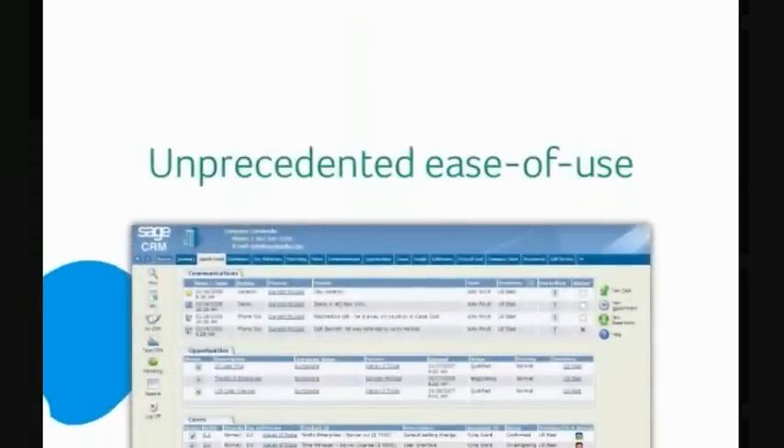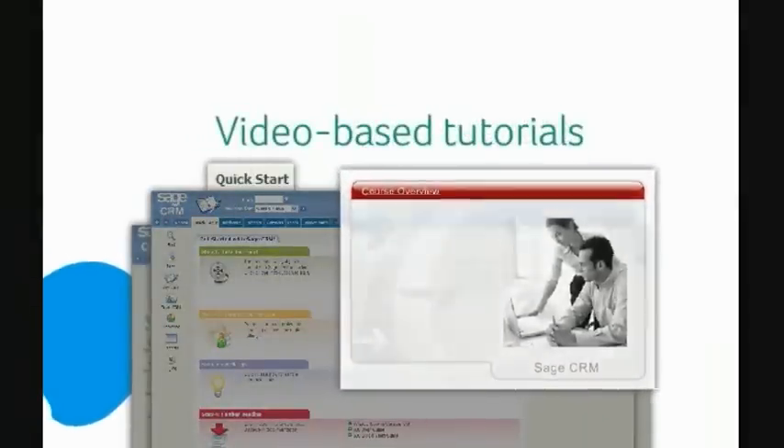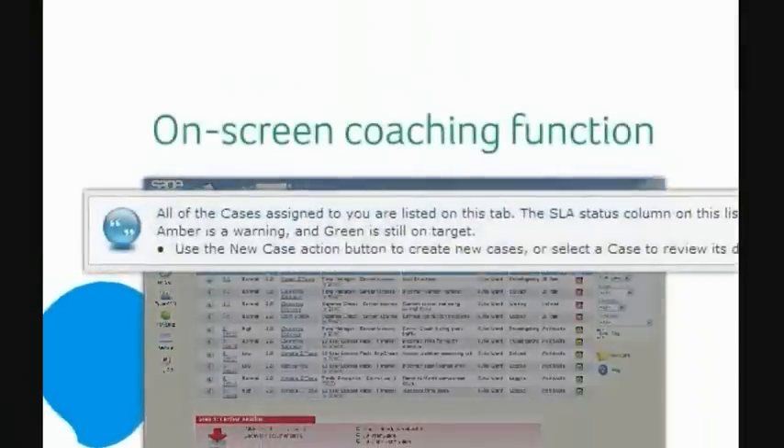Sage CRM delivers unprecedented ease of use by combining a highly intuitive user interface with unique tutorial and coaching tools that ensure a high level of user adoption from day one. The Sage CRM Quick Start tab provides your users with a selection of video-based tutorials across major areas of product functionality, while the on-screen coaching function delivers context-based assistance on specific functions and activities, which can be customised according to company requirements.